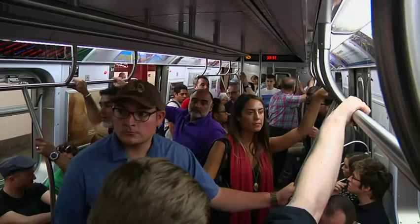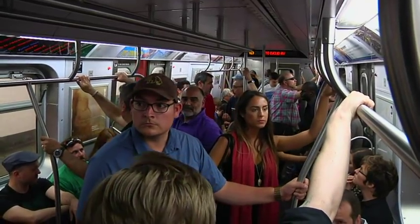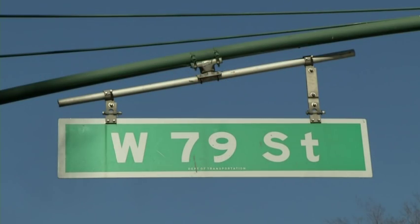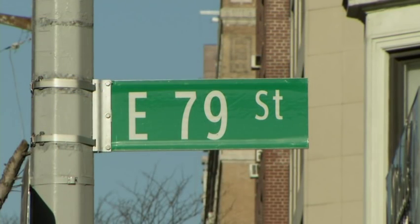Stories of bedbugs living in New York subways have long made travelers wary of where they sit. Now scientists have found the blood-sucking creatures have a distinct genetic diversity depending on where they live in the city.